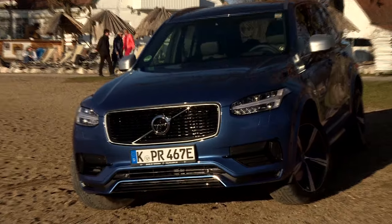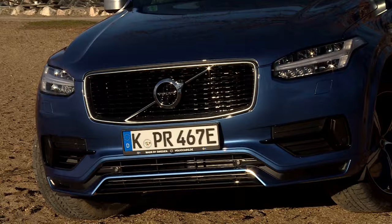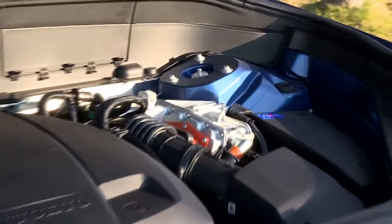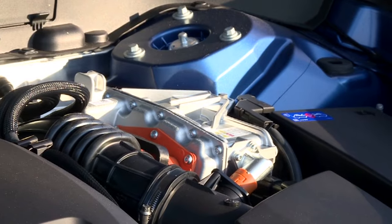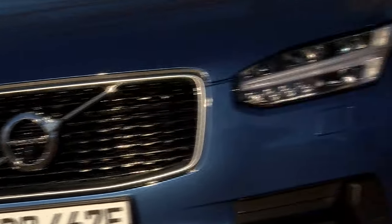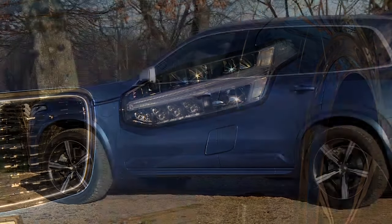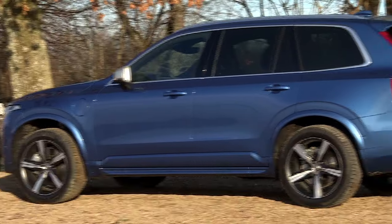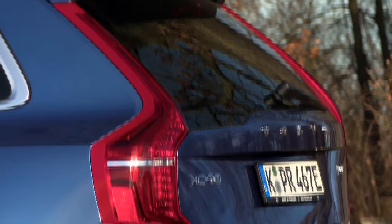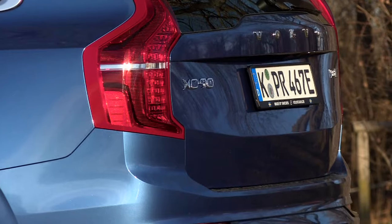Volvo got off to a head start last summer with the revamped XC90. The plug-in hybrid combines a four-cylinder gasoline engine with a 65 kilowatt electric motor. There are also changes on the outside — the front is now chunkier, while the rear has bolder and crisper contouring. We checked out the sporty R-design version of the XC90.